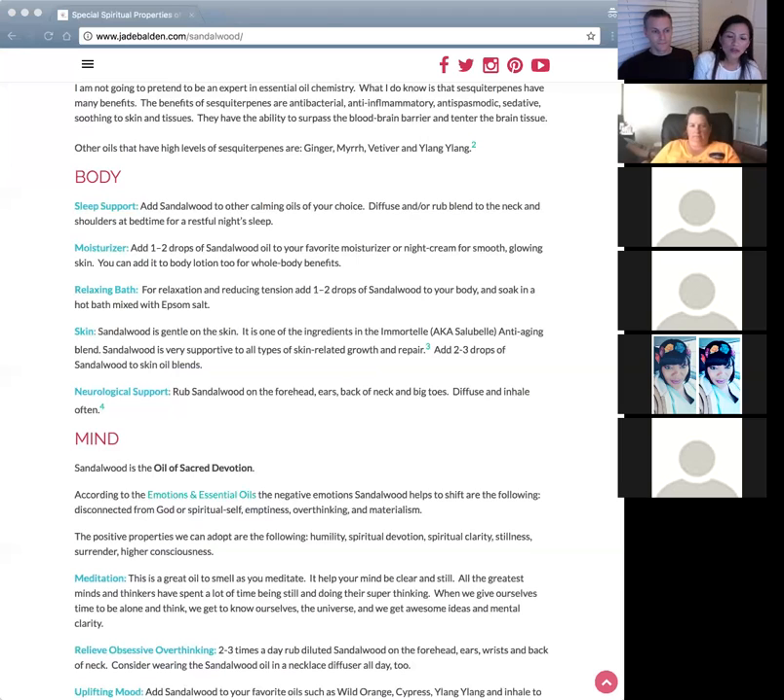For relaxation, sandalwood helps with tension in the body because it crosses into the brain, tells the brain to relax, and then the rest of the body can let go. You can put a couple of drops in a warm bath — mix a little Epsom salt in there to help the oil absorb into you rather than the bathtub.